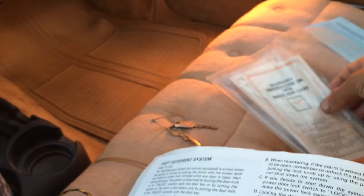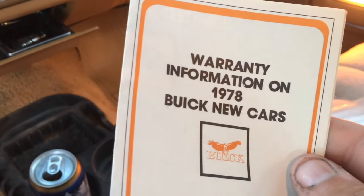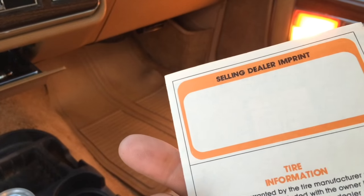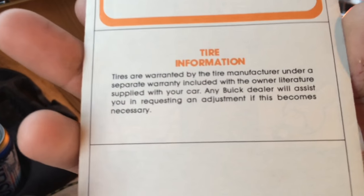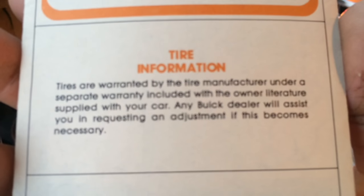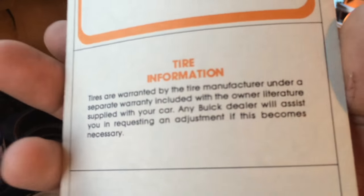Optional extension of limited warranty for used General Motors cars of Canada — and it's been typed. The warranty lasted up until roughly 1980, 1981. Here's the warranty information booklet: Warranty information on 1978 new Buick cars. We've got a little bit of tire information on the back, and if we open the pamphlet it tells you what is covered in the warranty and what isn't.